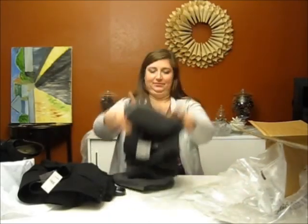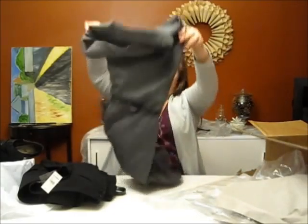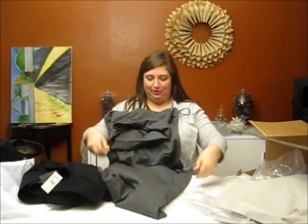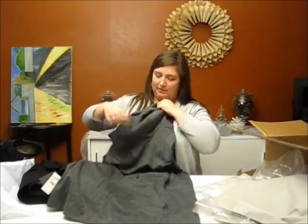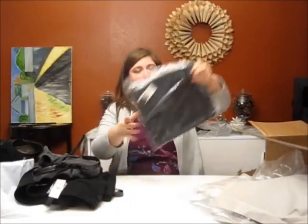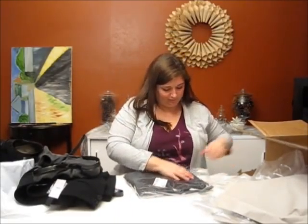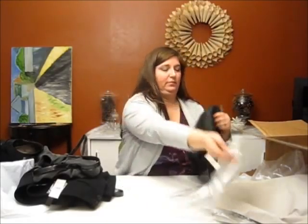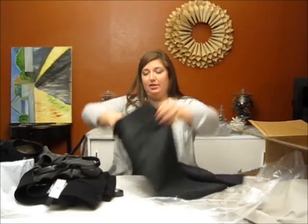Hey, look — it's another dress. Same fabric, a variation on the first one. This is actually the exact same dress as the patterned dress but in gray with a cowl neck. Longer than the knee, good for work.